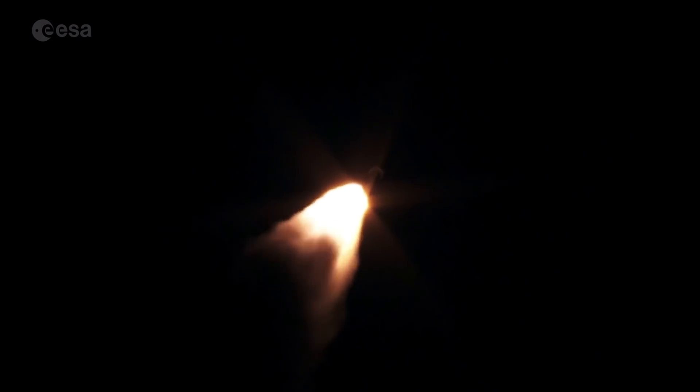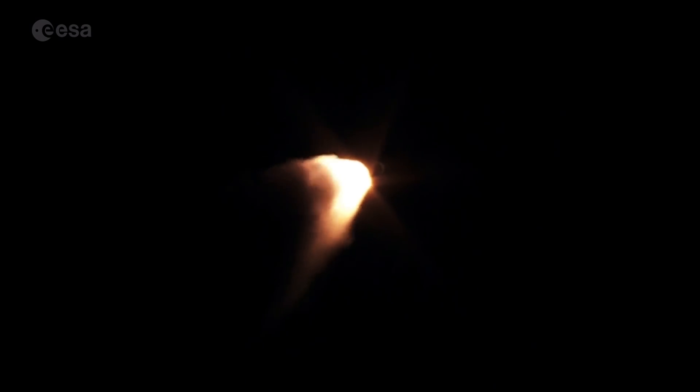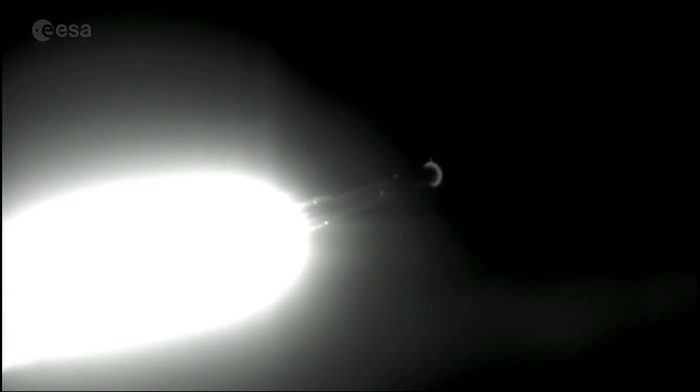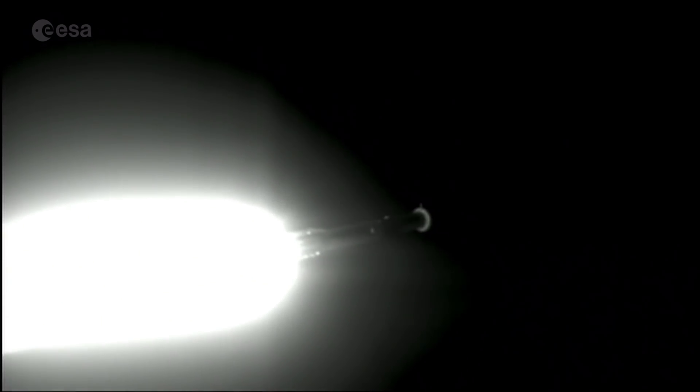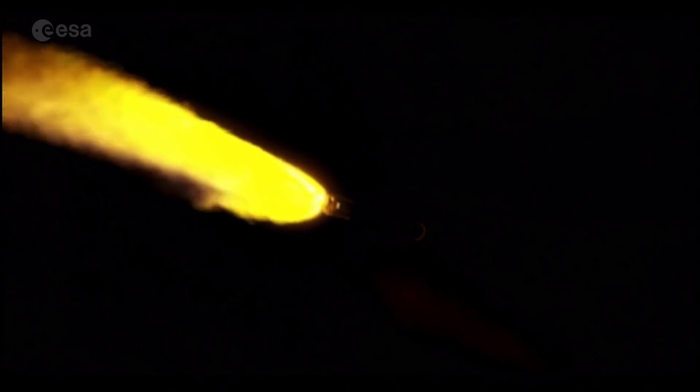Vehicle's throttled back up to full thrust as expected. Standing by for SRV burn-out. We have burn-out on the solid rocket booster. Atlas will hold on to the SRV for an additional 47 seconds prior to jettison.